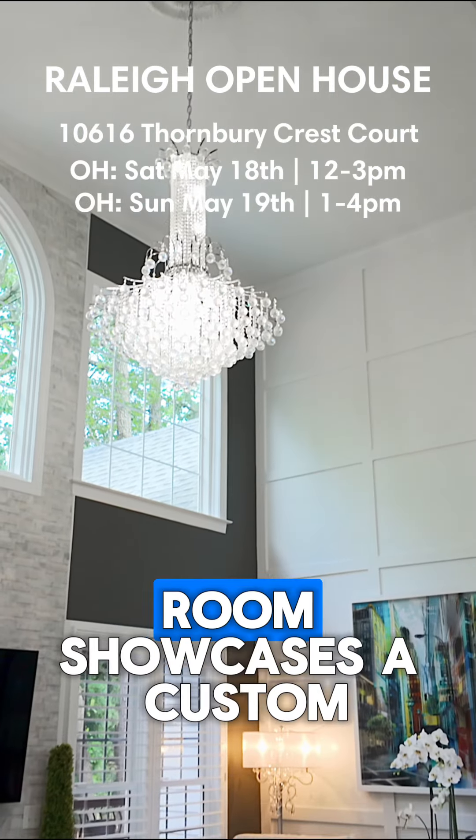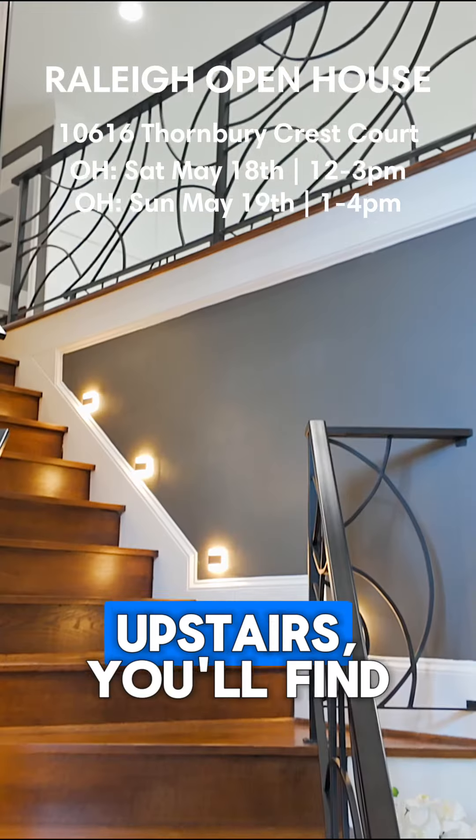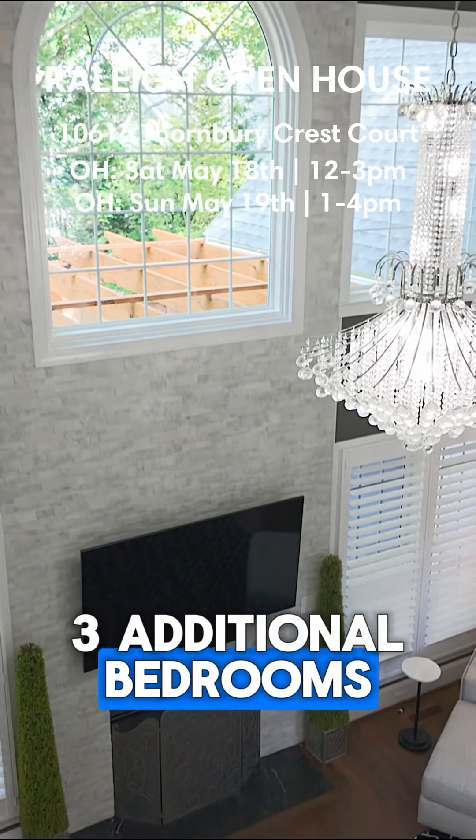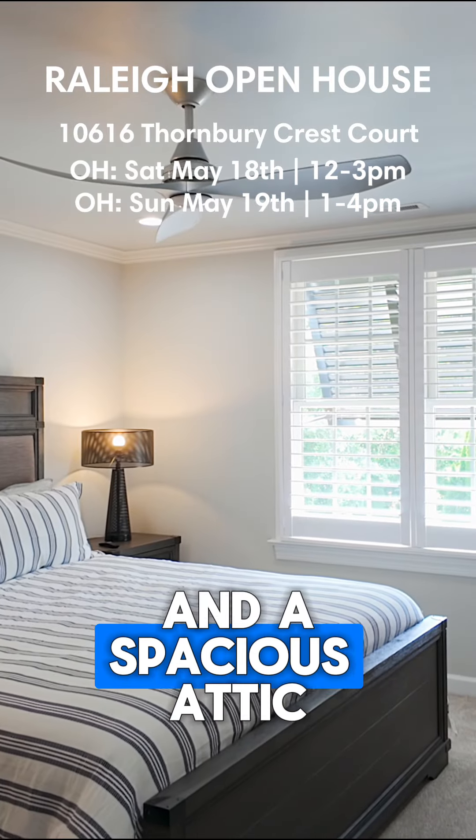The two-story family room showcases a custom stonework fireplace. Upstairs, you'll find three additional bedrooms, each with walk-in closets, a huge bonus room, and a spacious attic.